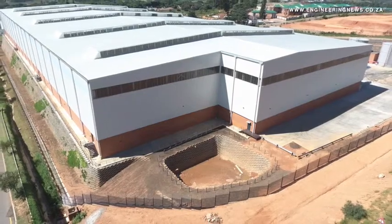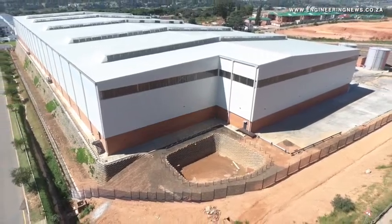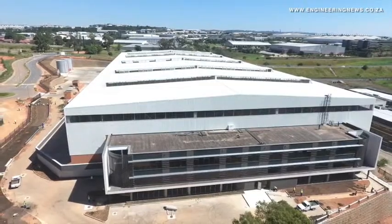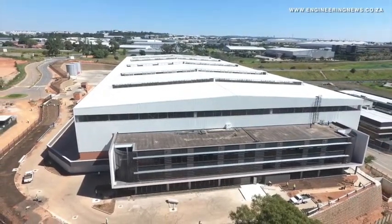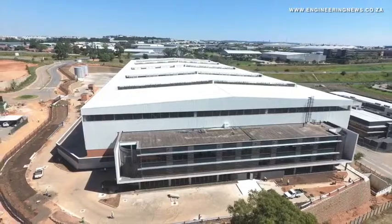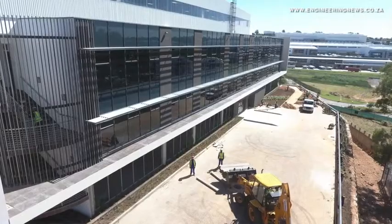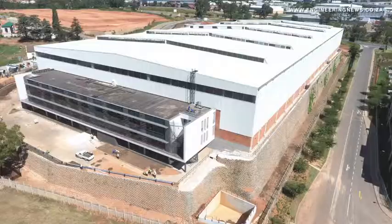Meanwhile, over the last decade, Fortress has focused much of its asset investments into the logistics and warehousing space. Texera explained why and also provided insight into the company's logistics and warehouse project pipeline. About 10 years ago, we looked strategically and said the manufacturing sector in South Africa is coming under pressure.